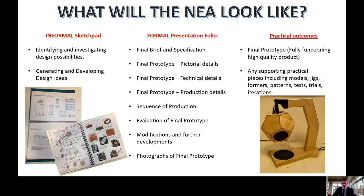During the NEA, students must produce the following: an informal sketch pad, a formal presentation folio, and practical outcomes. NEA work is internally marked by the teacher and then moderated by an external moderator from the WJEC.